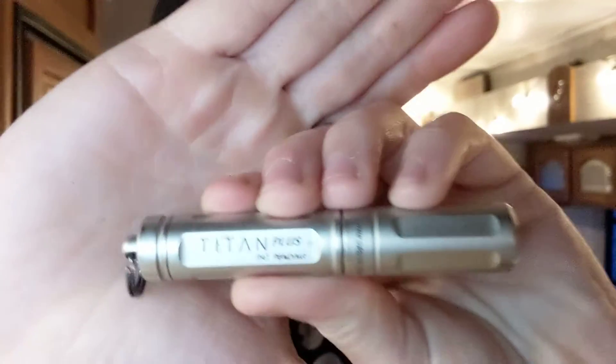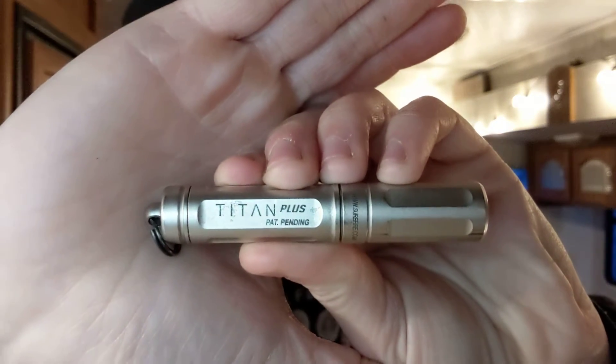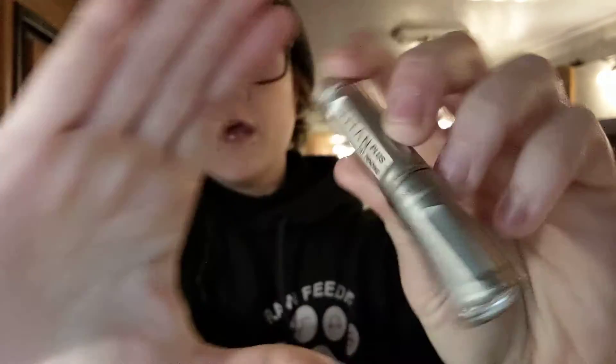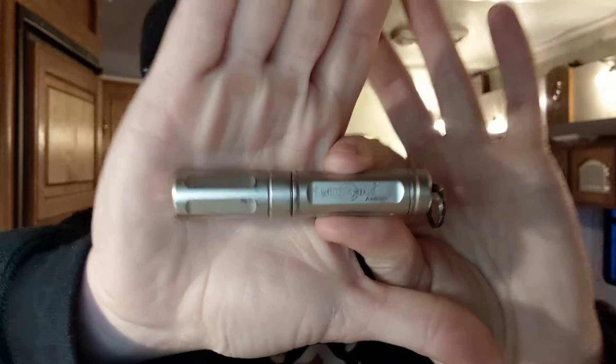Then I have my Titan Plus from Surefire. This is a small EDC flashlight that is actually very high-powered and very small, lightweight, has a couple of modes, and is US-made, which I really enjoy. I do have content and a review on this flashlight. This is a really good one.